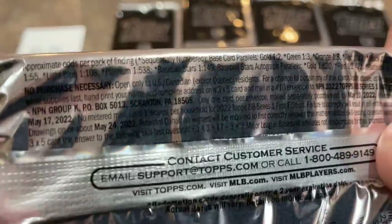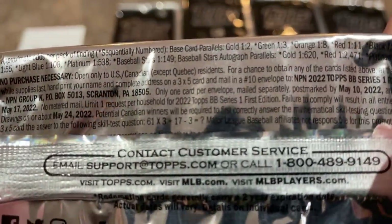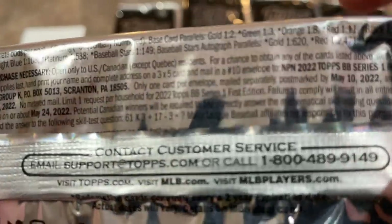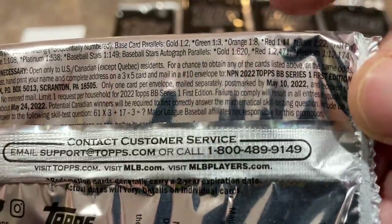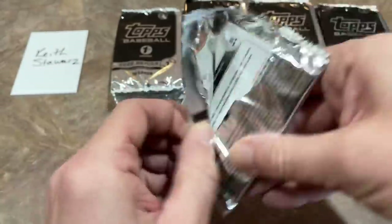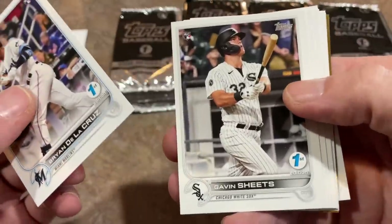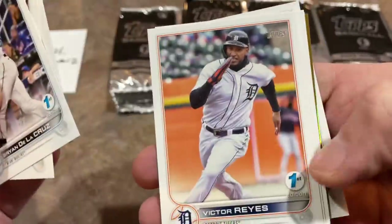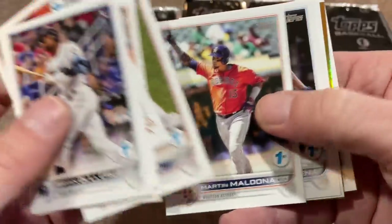You can see that the Baseball Stars autograph is 1 in 149. Parallels are 1 in 620, and there are also some base parallels as well. You're probably wondering what a Wander Franco is worth in this — and there's a nice Gavin Sheets. As you can see, the First Edition logo is in the bottom right-hand corner, which is really the only difference between these cards and a hobby box.